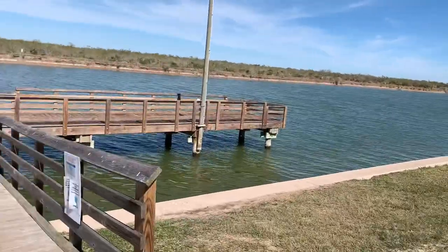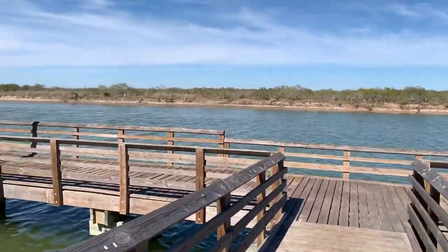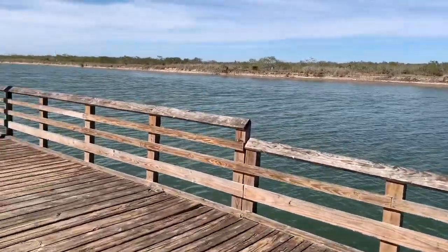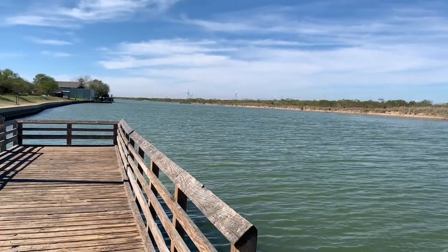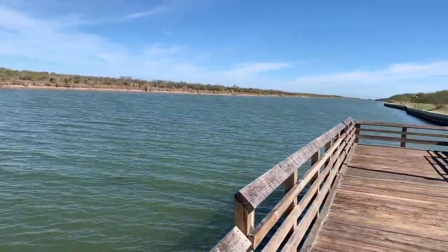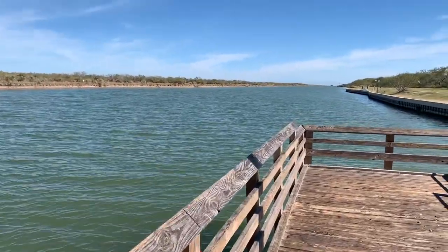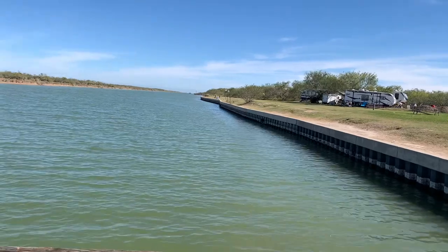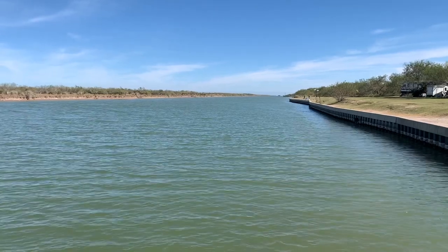Wow, this has got to be some of the best waterfront camping in Texas. There are some pretty big birds of prey flying around. I don't know whether they were large hawks or eagles — one had a white head. But look at that — beautiful.